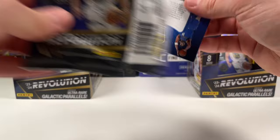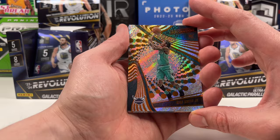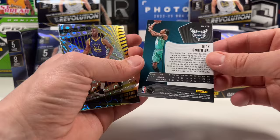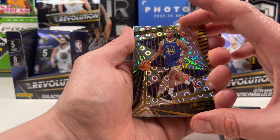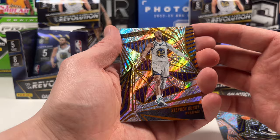Here we go - Steph Curry on the front of Revolution. This year it's going to be a lot of colors, a lot of fun. As I'm opening this, the NBA season is about to begin - I am crazy excited for the NBA playoffs. Let me know who you have in the playoffs. I'm going with my Mavs but they're going to have a tough road ahead. Nick Smith Jr. on the Revolution rookie - just a base. Chris Paul, I think this might be the groove - yes, that is the groove. And a Bradley Beal base.